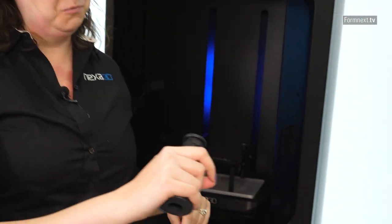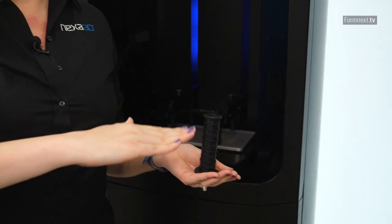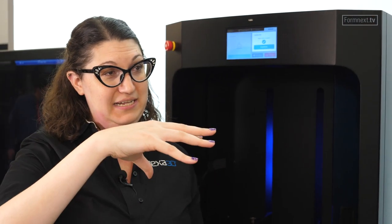We know it's going to come out being exactly what you need it to be. There's beautiful LCD technology in here — it cures the entire layer at a time. You don't have to wait for a laser. So when you do a full print plate, it goes all at once and it keeps going. We've got beautiful production volumes that come out of it.